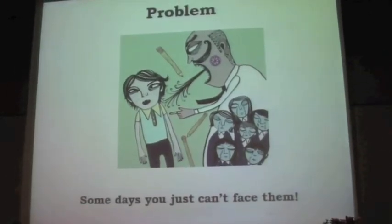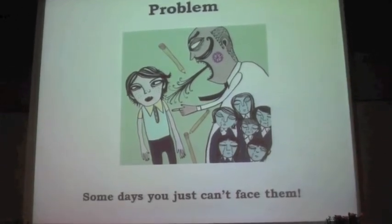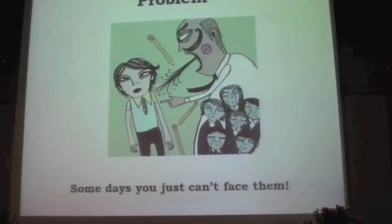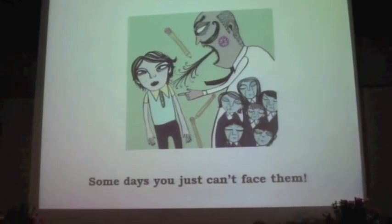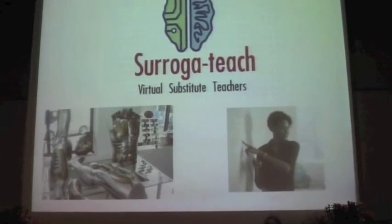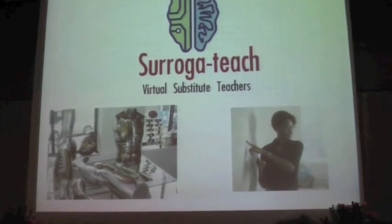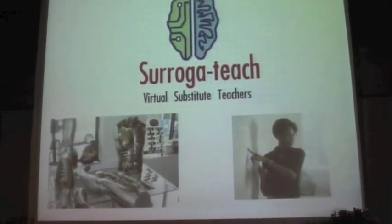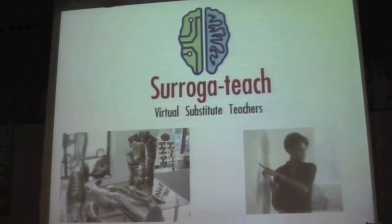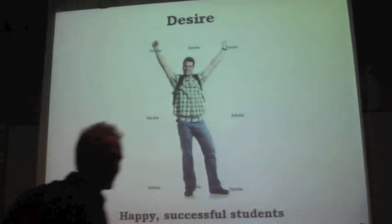The other problem that we don't like to say is that some days you just can't face them. You just can't bear going to class. This is what days off and holidays are made for. But I have the solution: a very complex invention we're working on called surrogate teach. Surrogate teach creates a virtual you — your students will not know the difference and neither will your colleagues. You just send in your surrogate teach and they do the class for you, for the days when you need an extra break. In our labs, we're building surrogate teach.